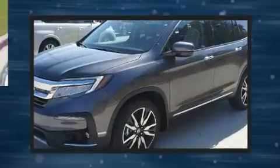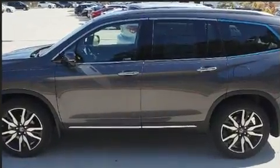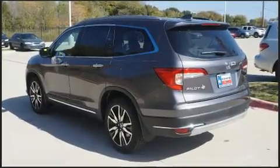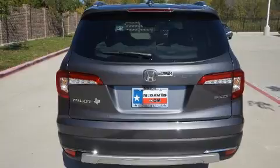It includes power seats, a built-in garage door transmitter, blind spot sensor, and more. Features such as automatic climate control and leather upholstery prove that economical transportation does not need to be sparsely equipped.